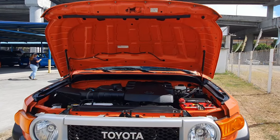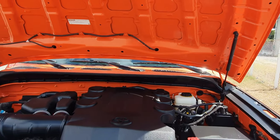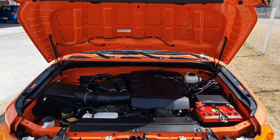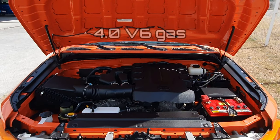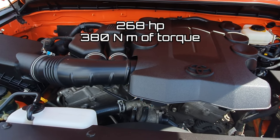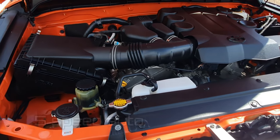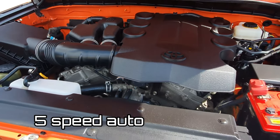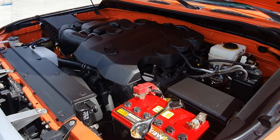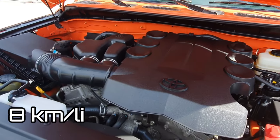Opening the hood is very easy with these dual hydraulic assists. Powering this retro mid-size SUV is Toyota's very powerful and reliable 4-liter V6 gas engine producing up to 268 horsepower and 380 Nm of torque, mated to a 5-speed automatic transmission. There have been improvements made to this car's engine in terms of fuel consumption, so this car now has a combined fuel economy of about 8 kilometers per liter.